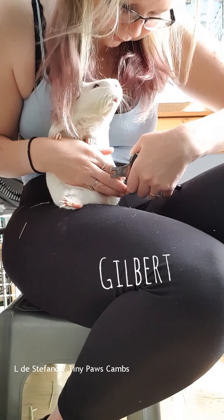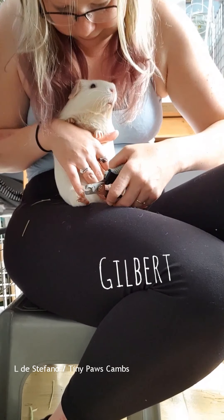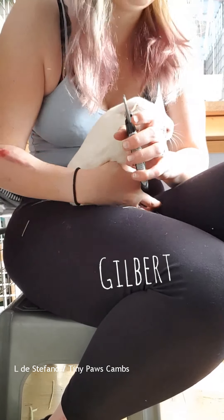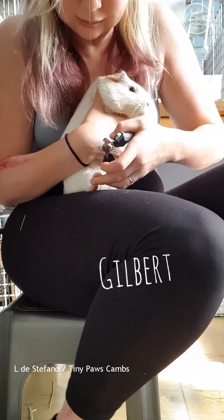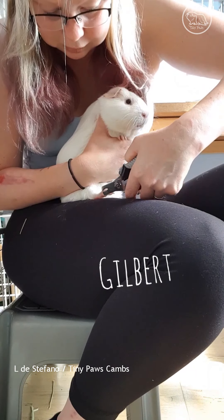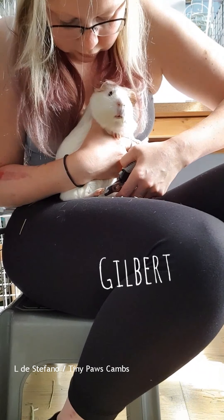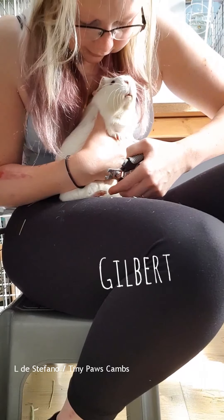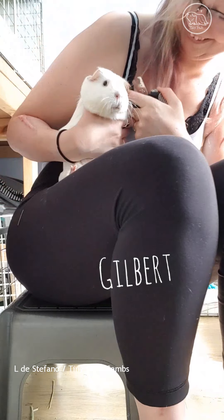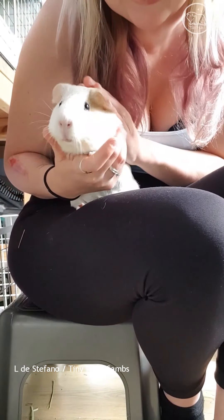Gilbert, he's a cheeky boy, he's a happy boy. And you're pulling the old Wilhelmina trick, aren't you - which is tuck up like a baby and they can't get you. Except little man can. So that's gorgeous Gilbert.